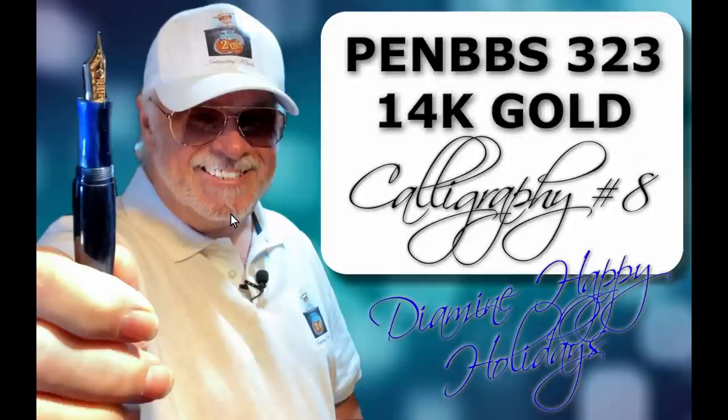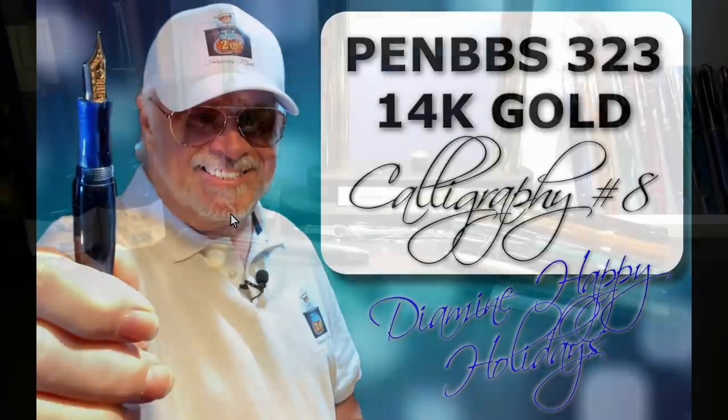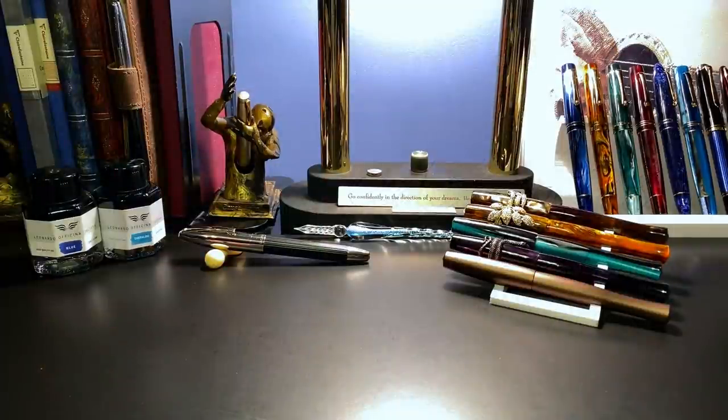Well, finally the new PenBBS 14-karat gold calligraphy nibs arrived and I bit the bullet and paid the hefty price of $115 US for one of the gold nibs. That nib is now on the Galaxy 323 and it's time to see how it writes.